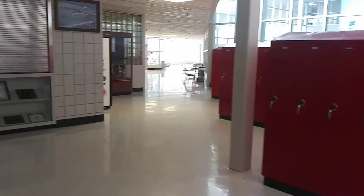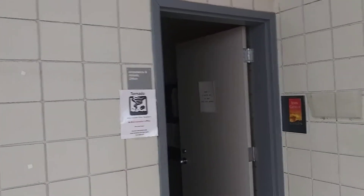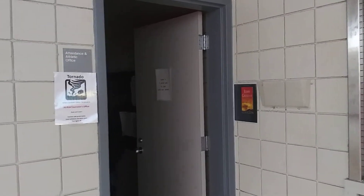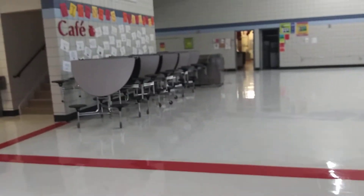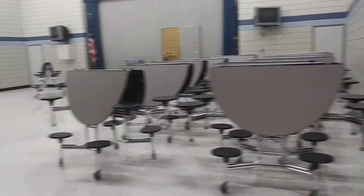There is a room tucked right in here that says attendance and athletic office, but really this is Mrs. Cop's room. She is one of our other counselors and is really good to talk to if you're having some issues in school with other students or things from home.